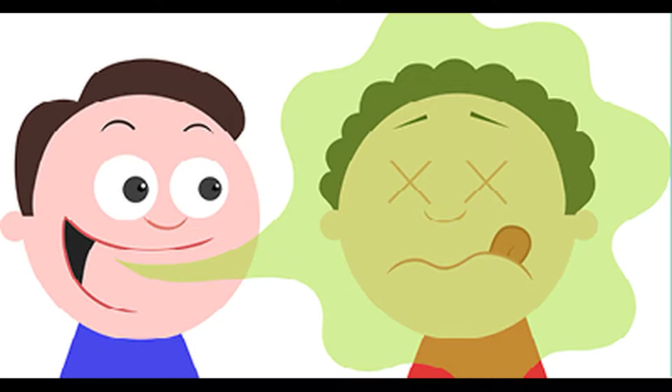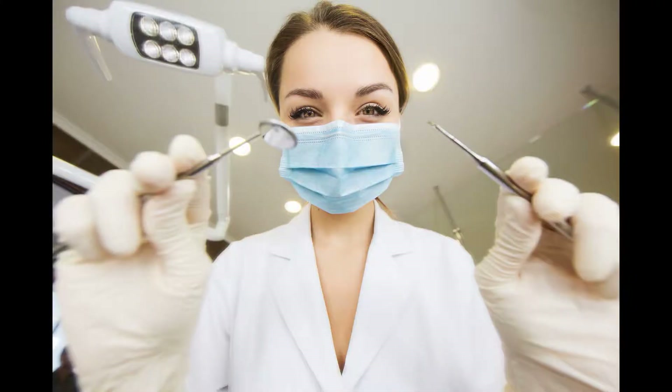If you notice your bad breath persists, check with your dentist. Together you can track down what the cause may be.